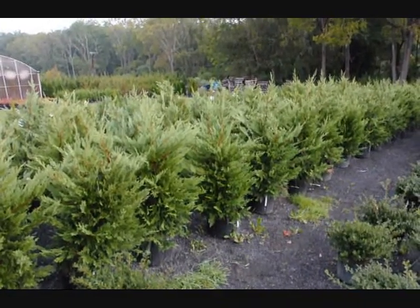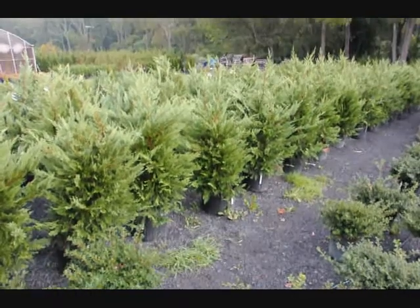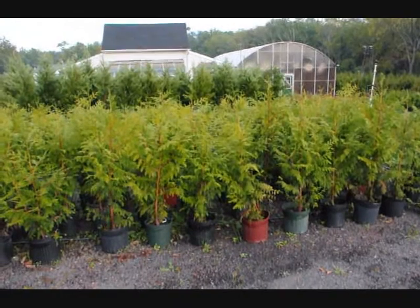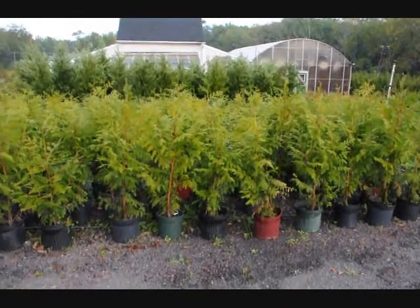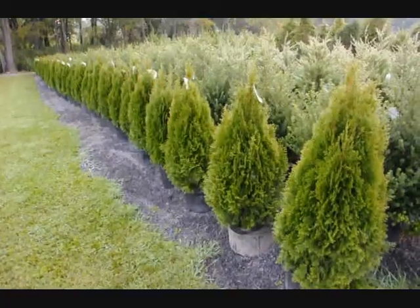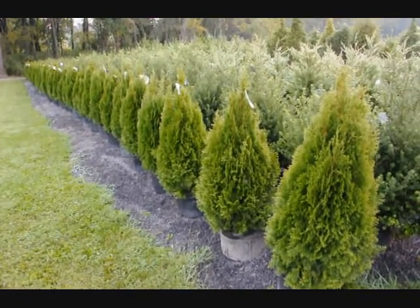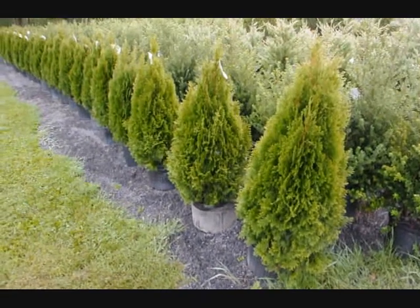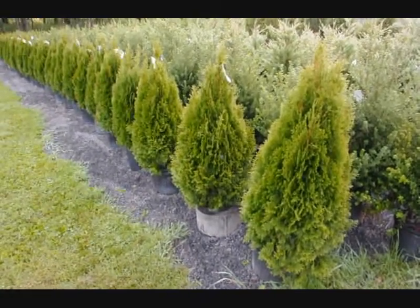These are our three to four foot Leyland cypresses in a number five pot, on sale. These are Thuja plicata zebrina, on sale for fall of 2009. And these are our 36-inch emerald greens — real nice full plants in a number five pot — also on sale in fall of 2009.